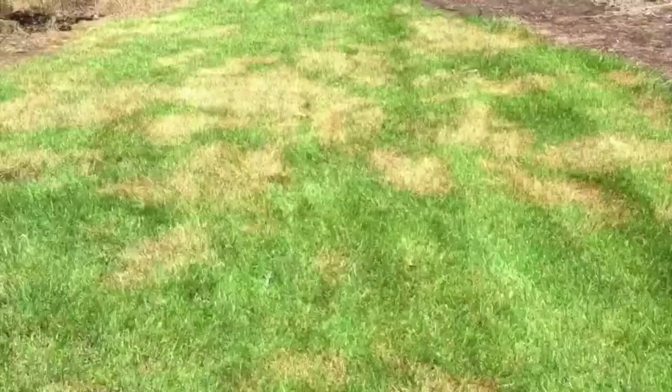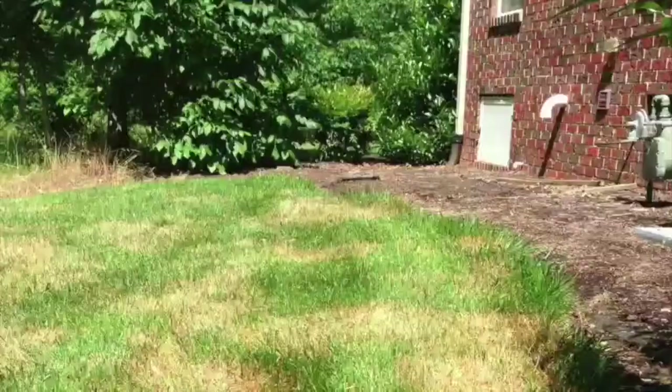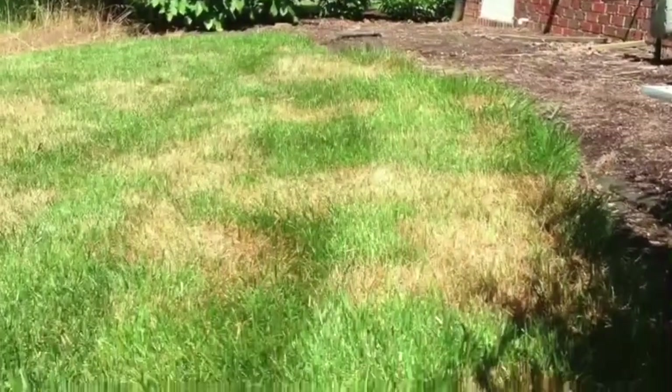Your yard has a disease. It's no different than the mold and mildew that builds up in the corner of your shower because there's poor air circulation and it holds water. It's basically the exact same thing.